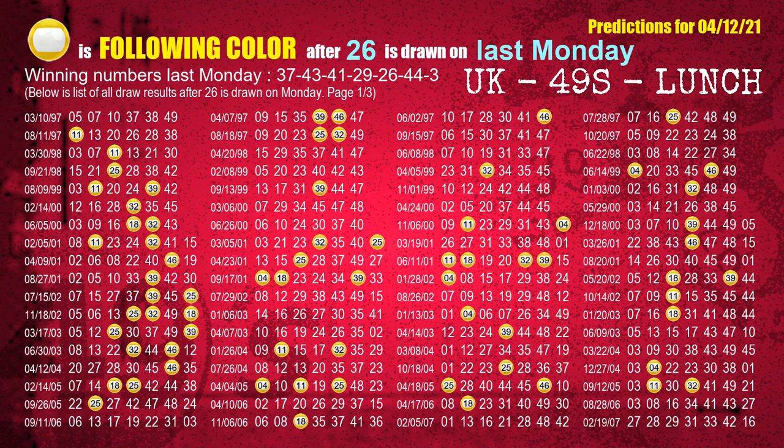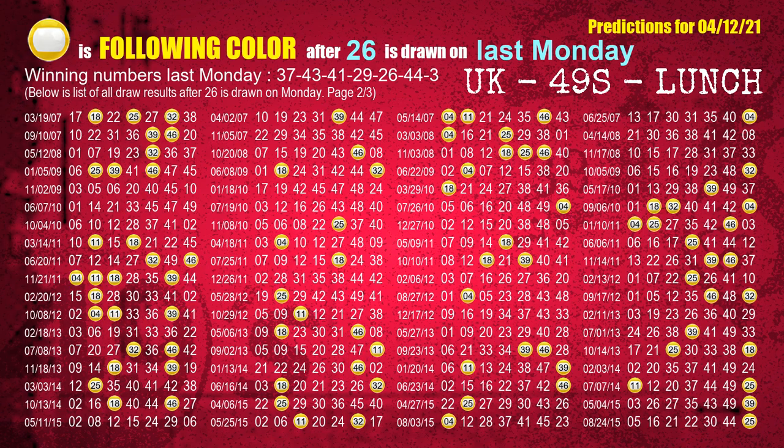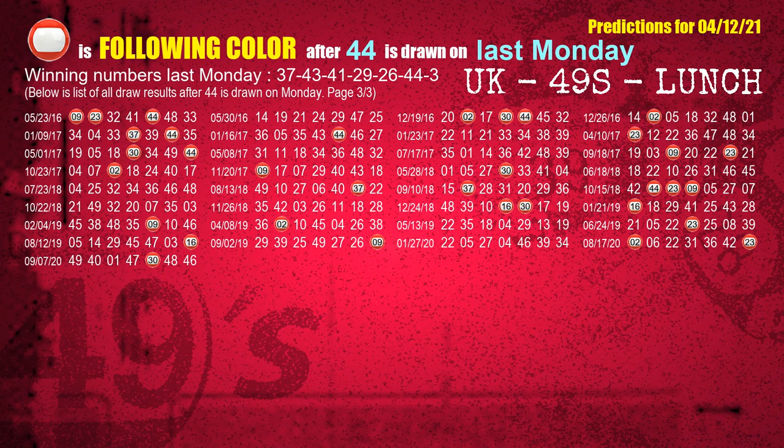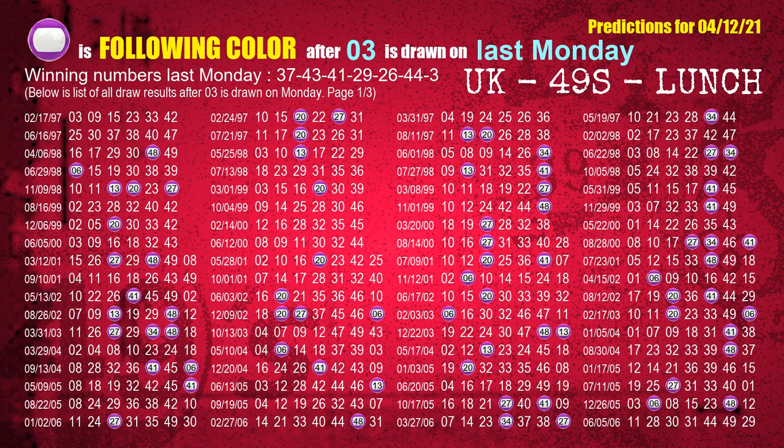The fifth winning number last Monday is 26. The most frequently following color is yellow when 26 is the winning number on last Monday. The sixth winning number last Monday is 44. The most frequently following color is red when 44 is the winning number on last Monday. The booster winning number last Monday is 03. The most frequently following color is purple when 03 is the winning number on last Monday.